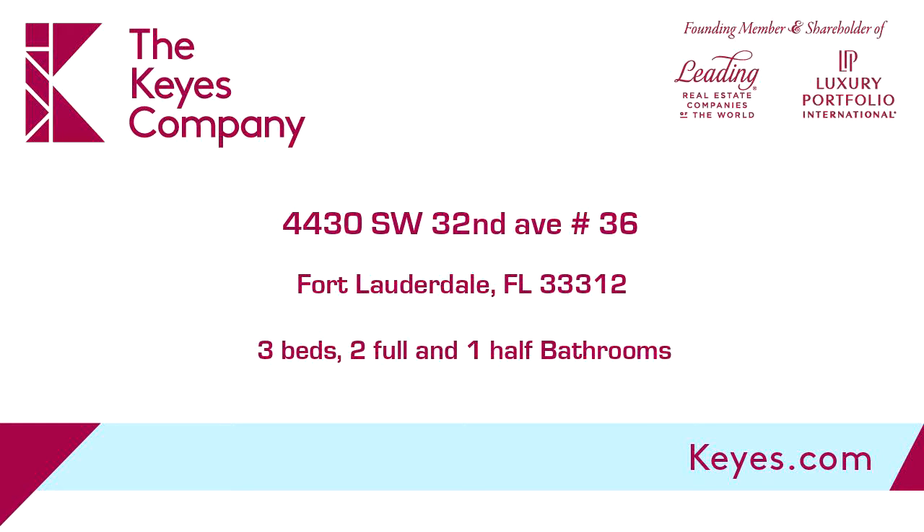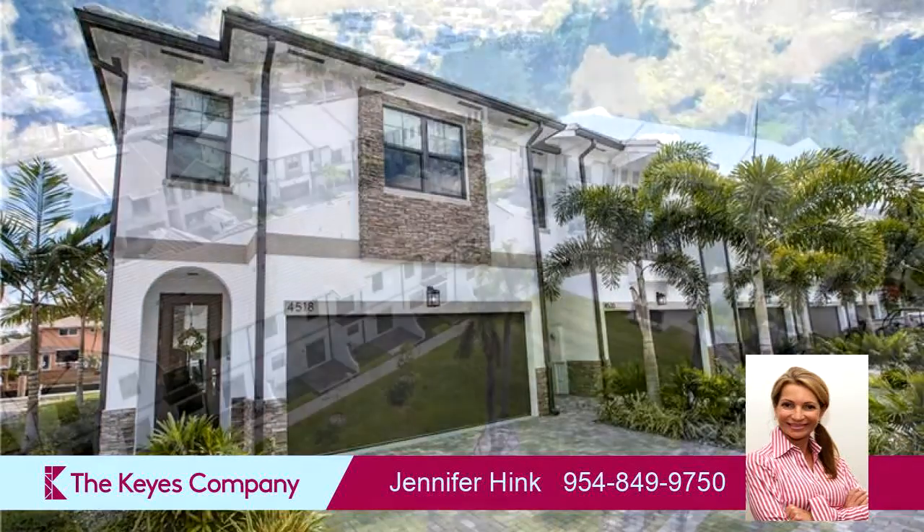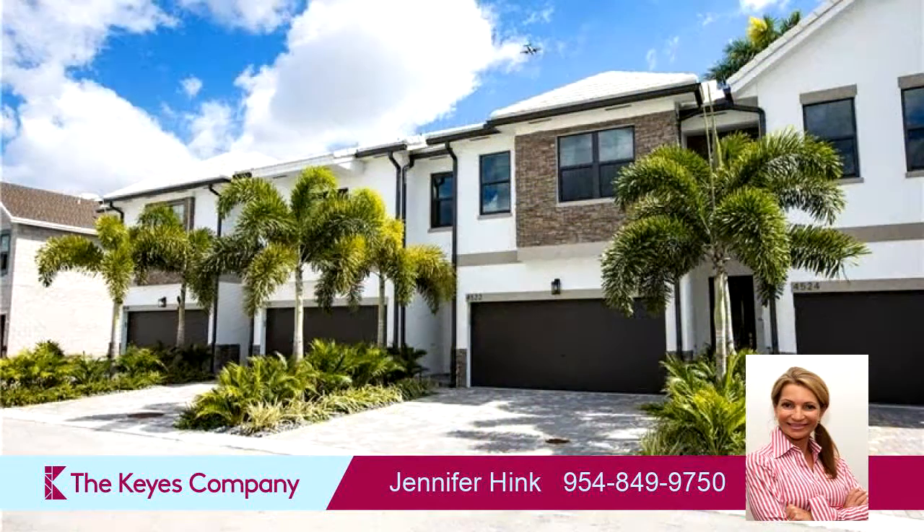This property is a three-bedroom, two full baths, and one-half baths, split-level. Interior features of this property include walk-in closets, wood flooring, a foyer entry, a kitchen island, a pantry, and impact glass.